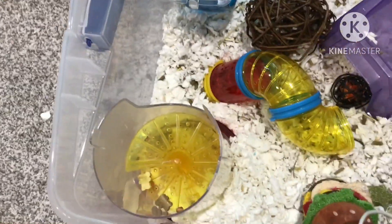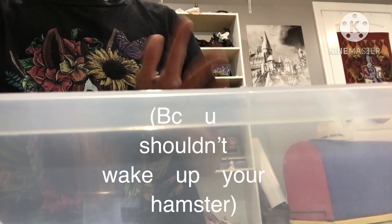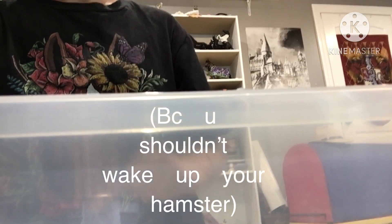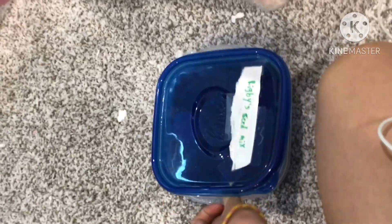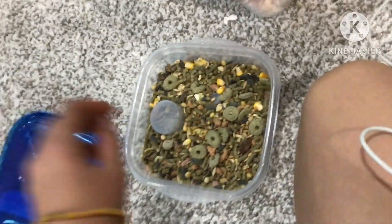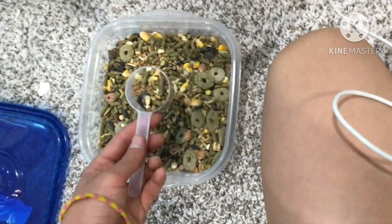Rigby, where are you at buddy? Rigby is asleep so I'm not going to wake him up. We can go ahead and give him fresh food and water. I just spilled that — I most definitely just spilled that water, so I'm going to have to wipe that up.